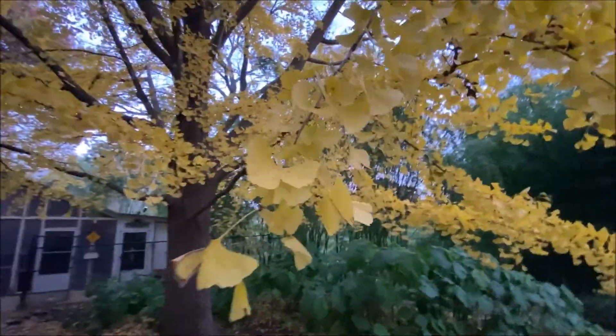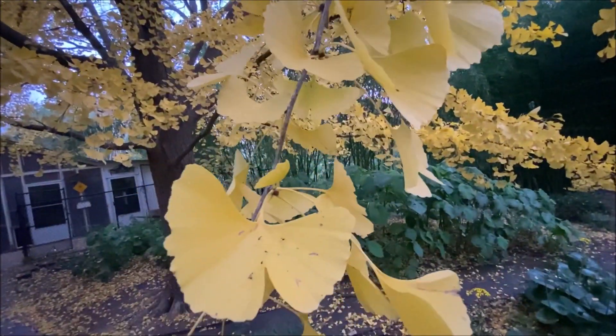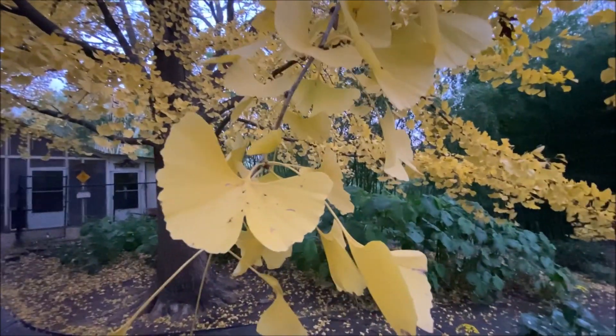Well, as you can tell it's a special tree and certainly one of my favorites. Hope you enjoyed this little tour.